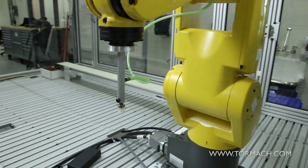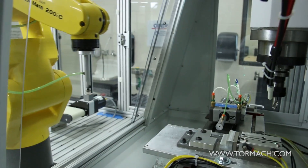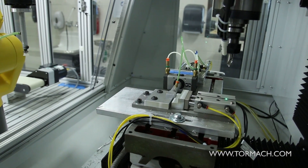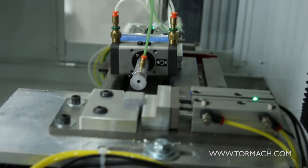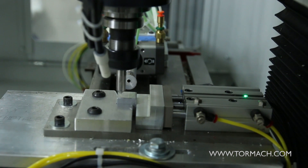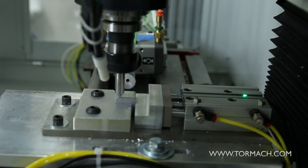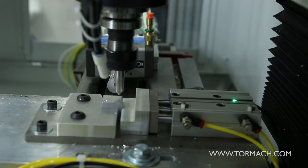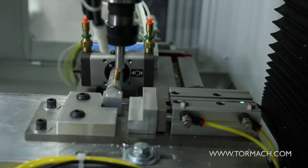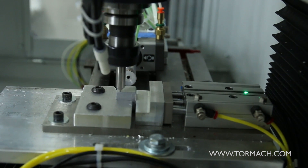With the FANUC robot, there's a vision system built into the controller, so we use the vision system to pick parts off the conveyor. We use three pneumatic cylinders — one controls clamping of the vise and has the vise jaws. Another has a 90-degree rotational pneumatic cylinder mounted on the end with a suction cup to grab the part, pull it out of the vise, do a 90-degree turn, and load the part back in a new position to work on the next face of the dice.